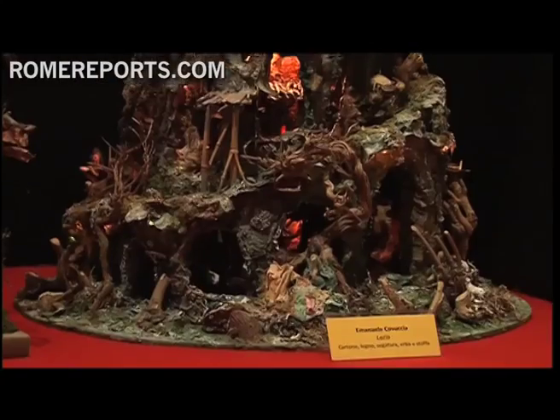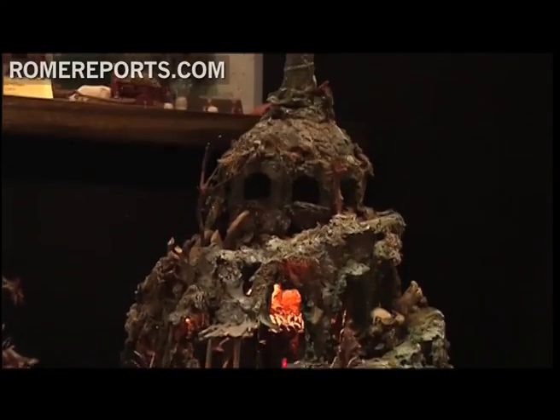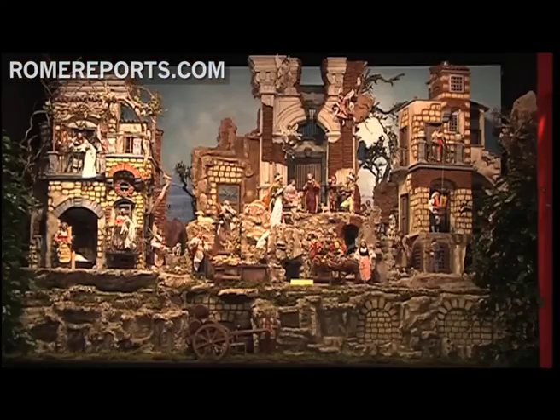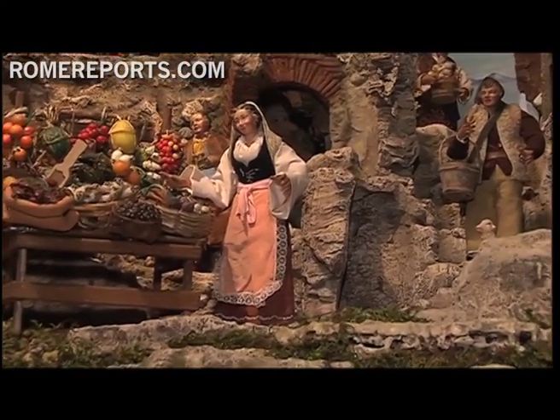Organizers expect up to 40,000 visitors this year, but the tradition extends beyond this exhibition hall. We've begun to see more of these types of exhibits across Italy and Europe. What we've done is given this tradition a new impulse to grow.